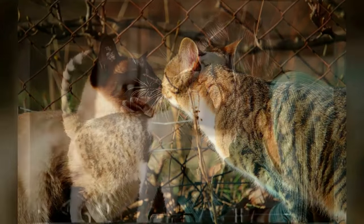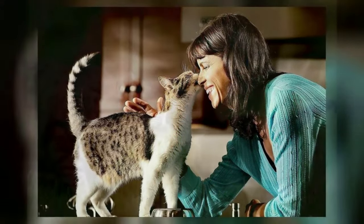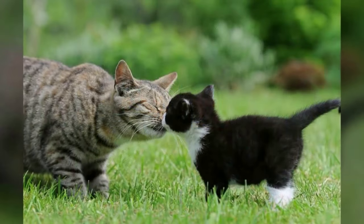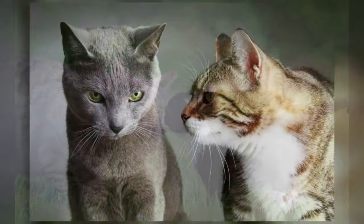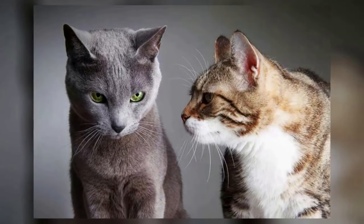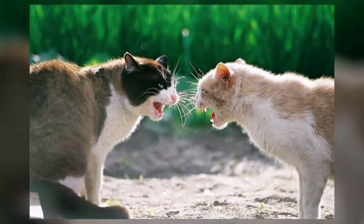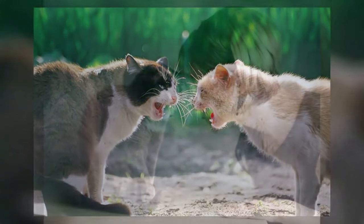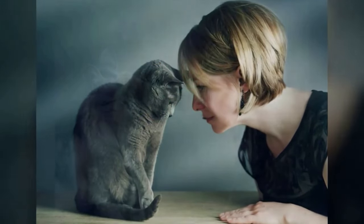Research shows that cats have a unique solicitation purr that they use exclusively to communicate with humans. Researchers believe this purring has a frequency similar to a baby's cry, which triggers our natural instinct to nurture and respond. When you hear this particular purr, your cat may be asking for food, attention, or just some general TLC.